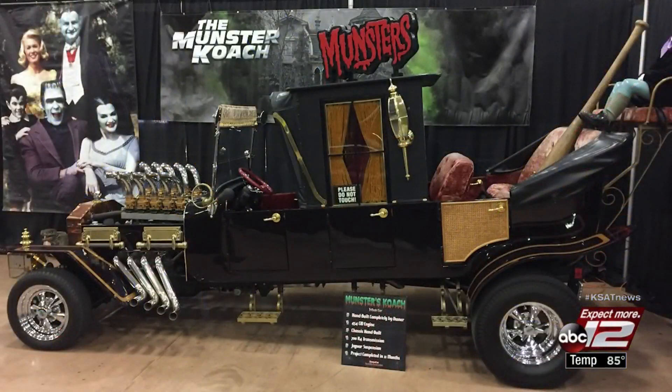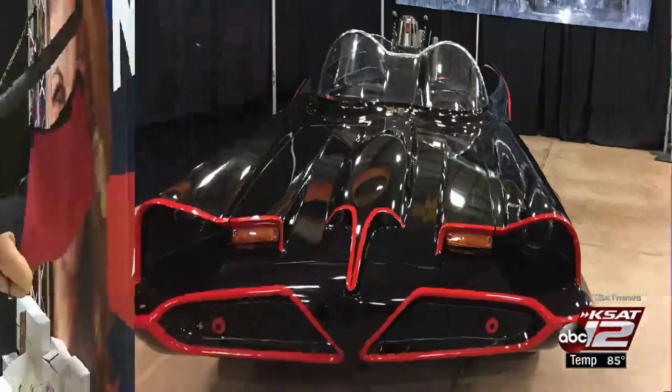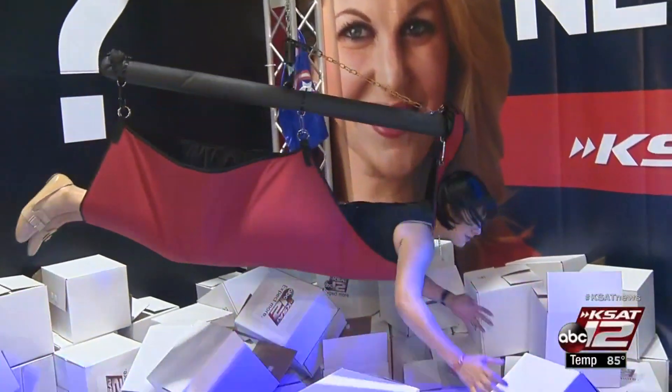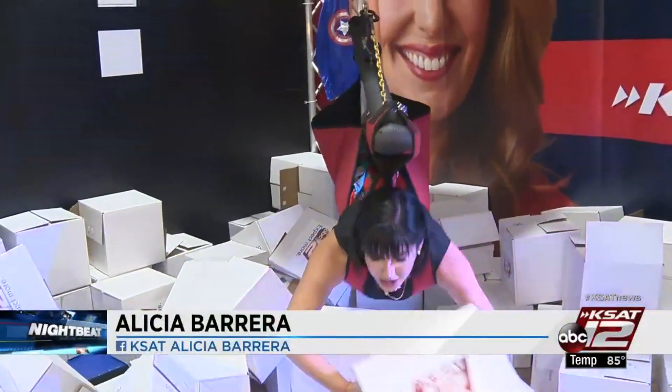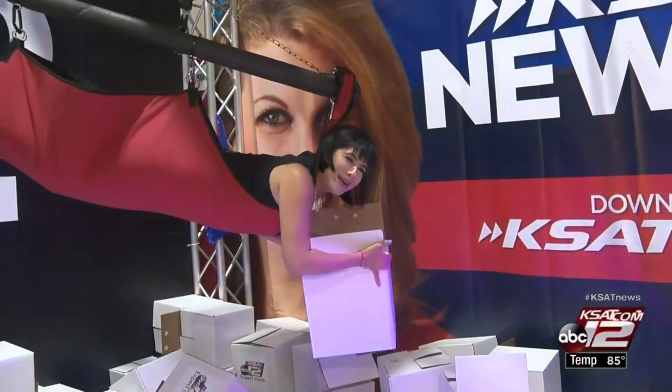Here you'll also find the Munster Coach, Scooby-Doo's Mystery Machine, Back to the Future's DeLorean, and much more. But one of my favorite attractions at Celebrity Fan Fest is the Human Claw, where you can get a prize. For Case at 12 News, I'm Alicia Barrera. Back to you.